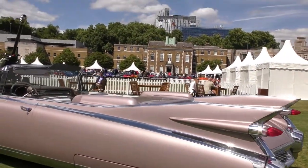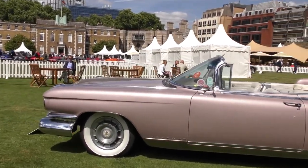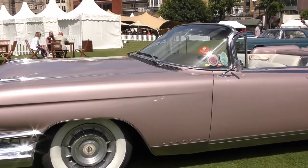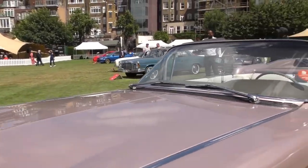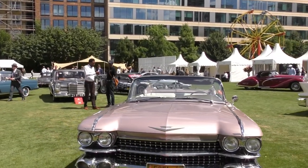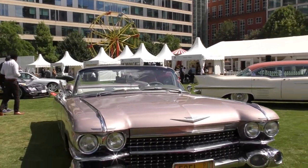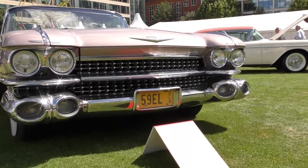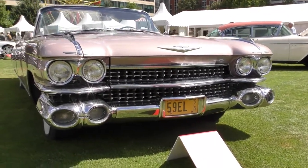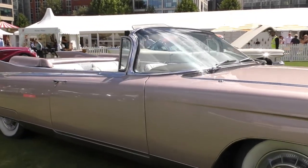Last but not least, this is an Eldorado — a 1959 Cadillac Eldorado Biarritz convertible. This is one of 50 early examples built, of which only 19 are believed to have survived. Look at the front of this — how mad is that? A fine example of, as we described, American flair.